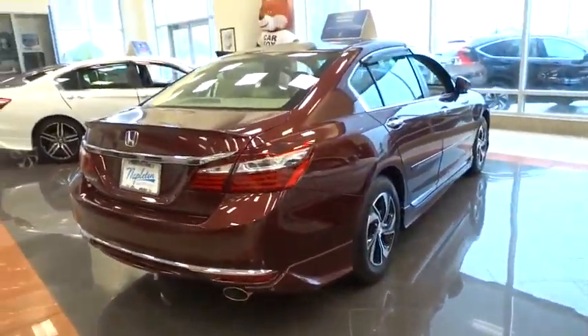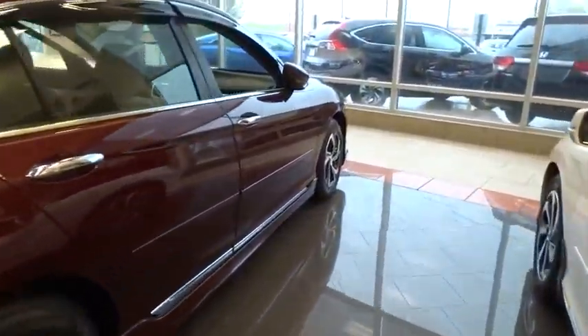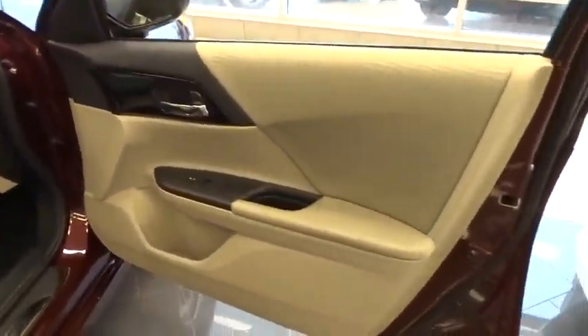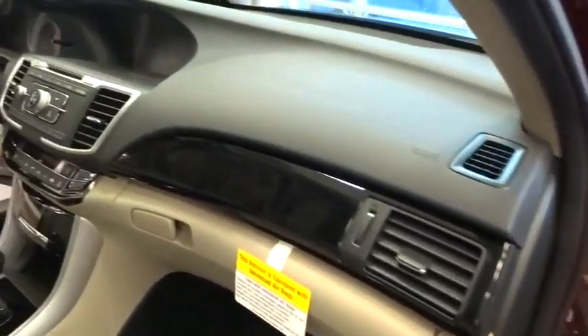Here are some of this vehicle's great options: traction control, dual airbags, air conditioning front, power steering, alloy wheels, four-wheel disc brakes, power windows, security system, CD player, rear window defroster, electronic stability control.